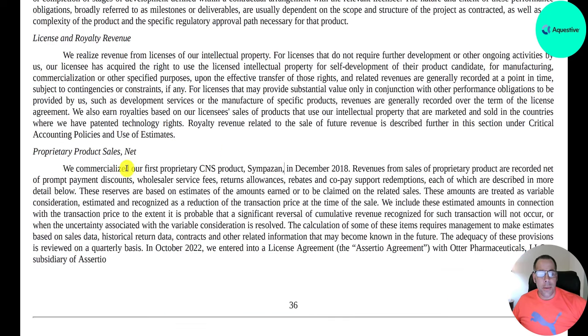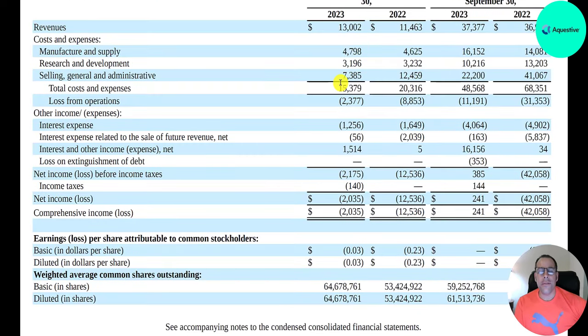They do have one commercialized drug — their CNS product Sympazam — which has been out since December 2018, yet revenue remains modest. Their total expenses are $15 million, which exceeds revenue, resulting in an operating loss of $2.4 million — improved from a loss of $9 million last year. They spend $1.3 million in interest on debt and receive $1.5 million in interest income on investments, for a net loss of $2.2 million.